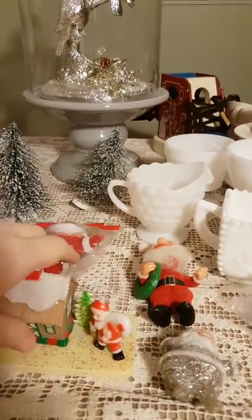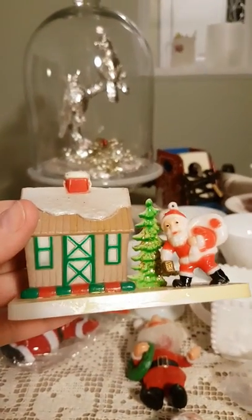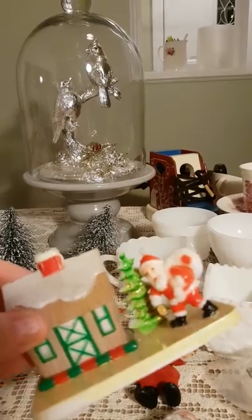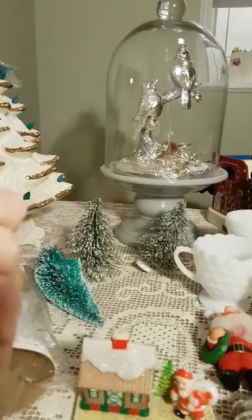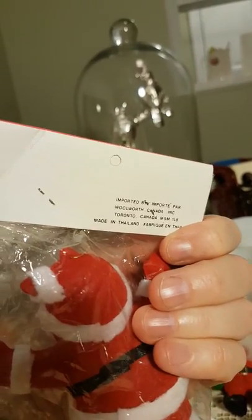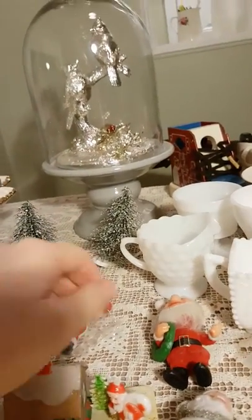There are a couple more vintage Santas. This one's plastic — no markings. Oh wait, there is a marking: Made in Hong Kong. He's got a hanging thread so he could hang as an ornament on a tree, but I don't know anything about it. Here's another Santa — I don't think he's really aged, he looks pretty clean. He was imported for Woolworth, and I haven't been to a Woolworth since I was 11 or 12, so that's getting some age.